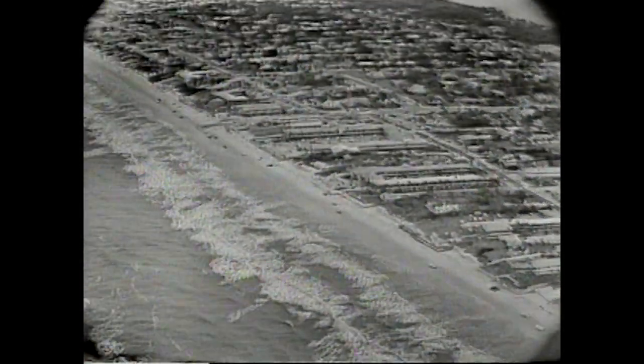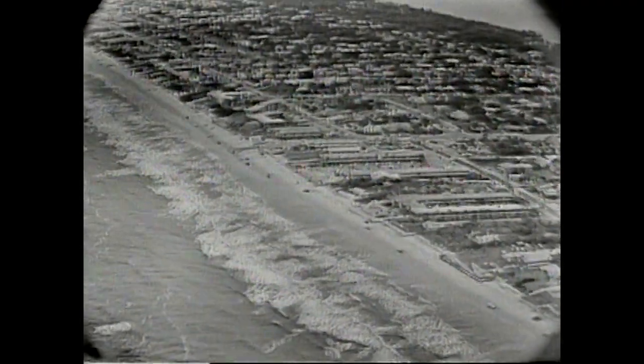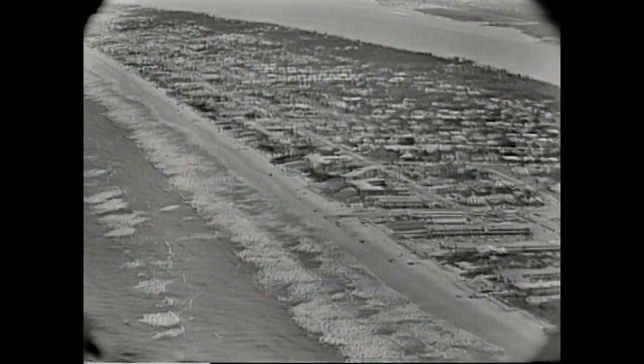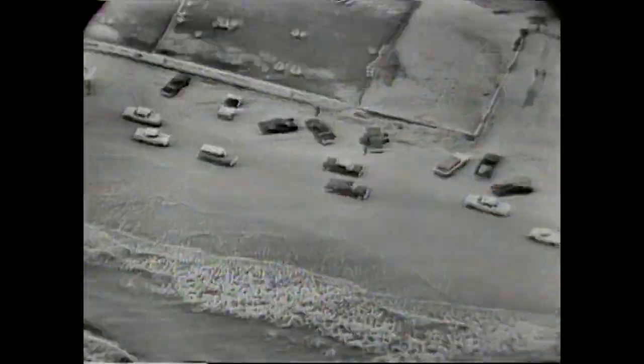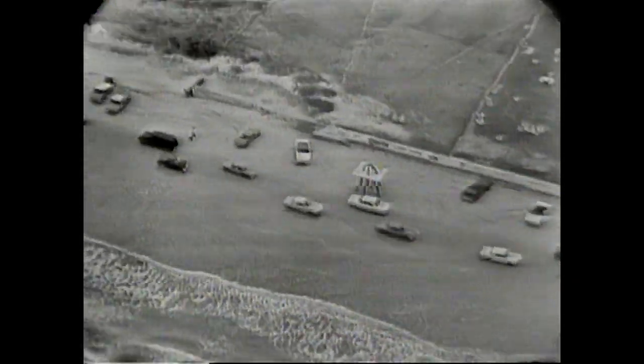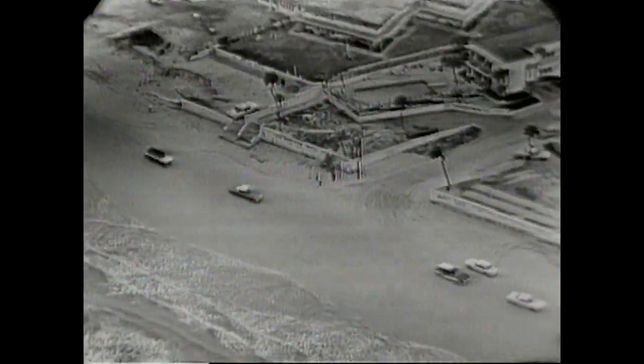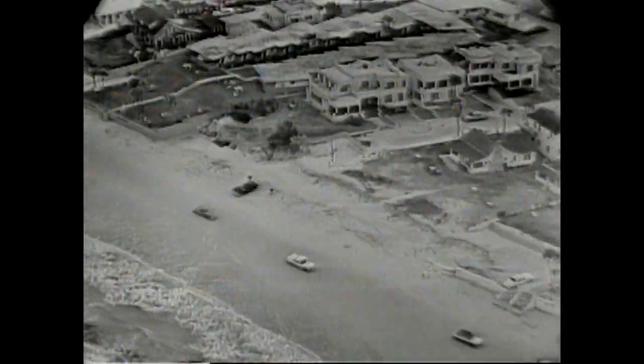This is the famous sand strip at Daytona Beach, Florida, where Barney Oldfield and many other race drivers made racing history. You're looking at the beach from our camera in the Goodyear blimp, and we are close enough to actually see the blimp from the speedway. So we're not very far from where stock car racing was born and where the tradition now is being carried on at the new $3 million Daytona International Speedway.